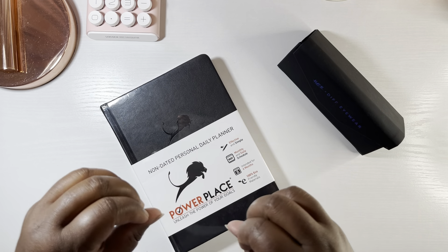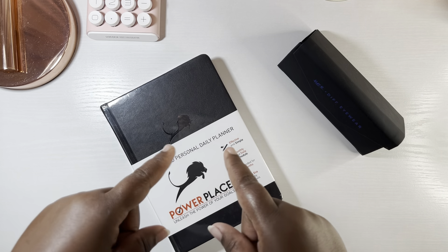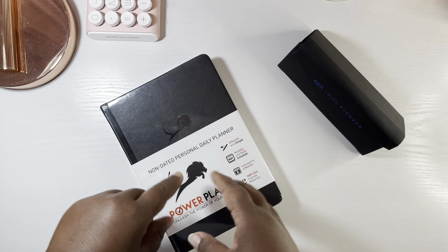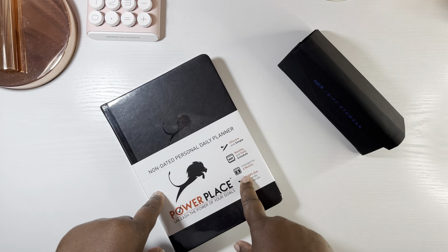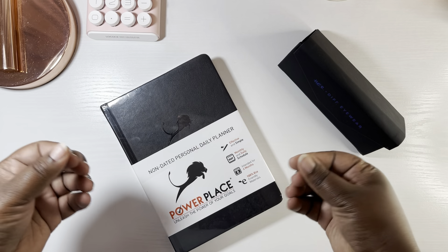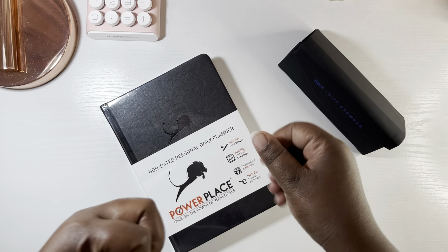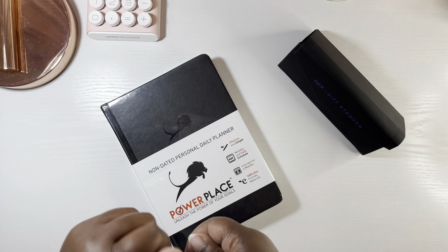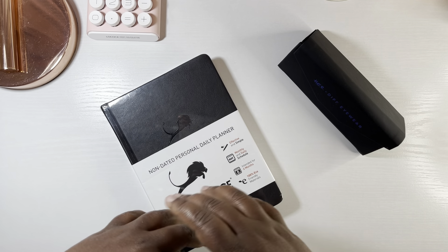I am also over on Instagram at from Vila Chastine, and today I am so honored to be reviewing a new planner for you all. This comes right after National Planner Day. I have always been part of the Erin Condren EC squad family, but it doesn't hurt to have a new planner in your stack every now and then. I was sent this planner from Power Place — it is a non-dated personal daily planner. Subscribe to my channel and let's get started.